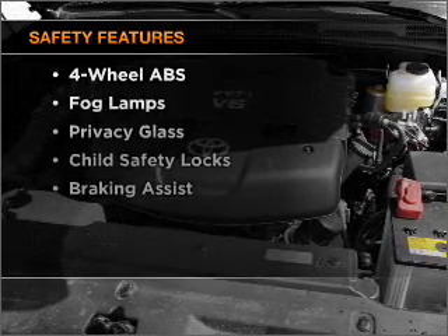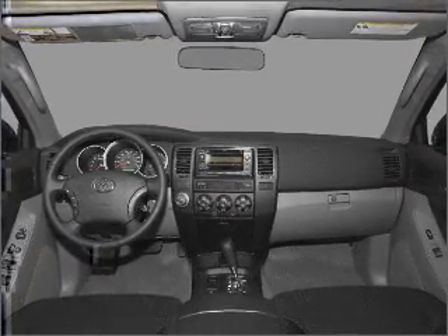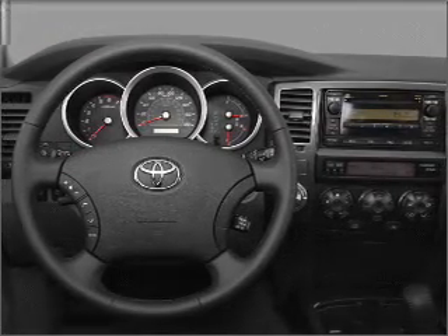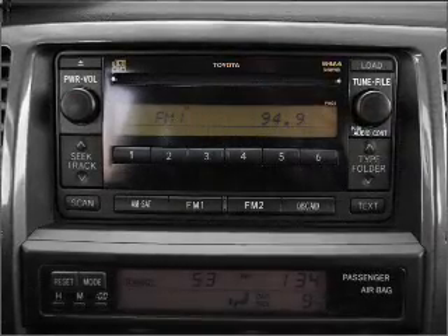If safety is a high priority, rest assured knowing that these top safety components are included: front ventilated disc brakes, passenger airbag, side airbag, curtain head airbags, and stability control. Our website offers more information on all of our vehicles. Call us today to start test driving.